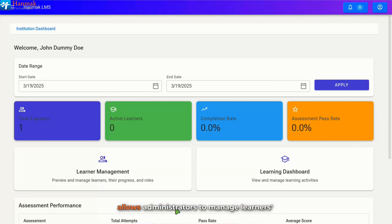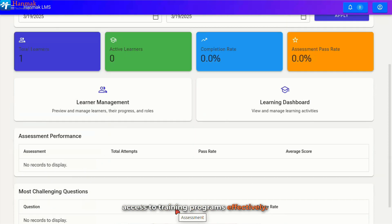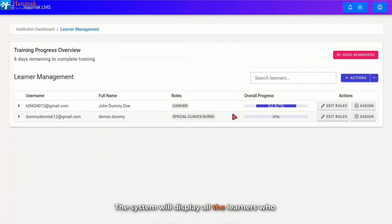Assigning and removing learning paths allows administrators to manage learners' access to training programs effectively. By assigning learning paths, learners gain access to relevant courses that support their learning journey. Conversely, removing learning paths ensures they only engage with necessary and up-to-date content. To assign a learning path, from the main dashboard, click on the Learner Management card. In the Learner Management window, the system will display all the learners who have been onboarded successfully with their learning progress. To proceed, locate the learner you want to assign or remove the learning path for.